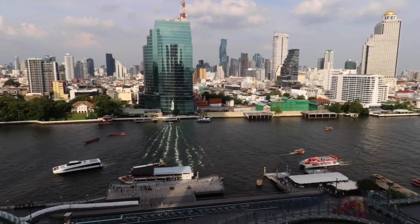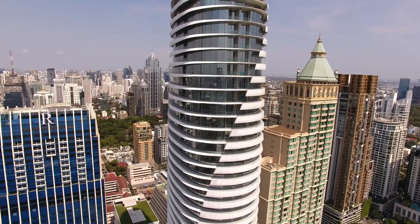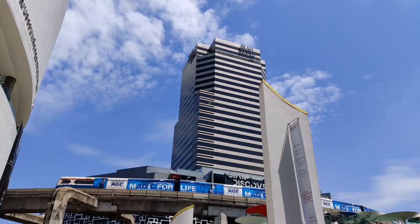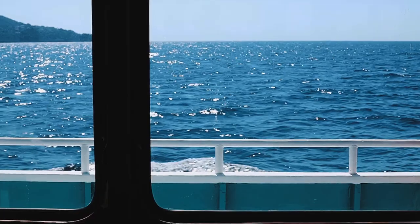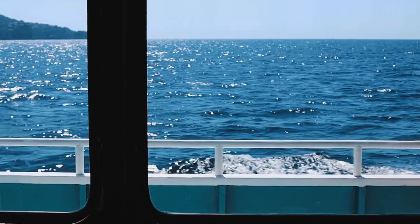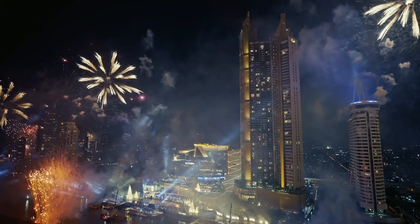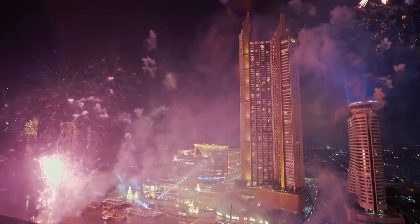How to get here to Icon Siam? Icon Siam is on the other side of the river, so more than likely you'll be staying in the city. I would recommend taking the Skytrain or taking a taxi to the Saphan Taksin Pier — the pier right next to the Sheraton Hotel — and then jumping on the Icon Siam ferry, which is free. It's a short trip, and you'll get a really good view of Icon Siam from the river.